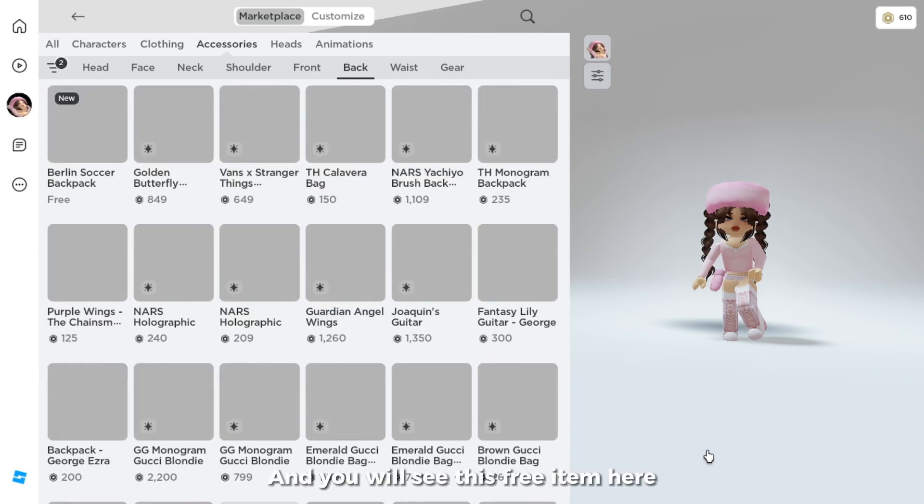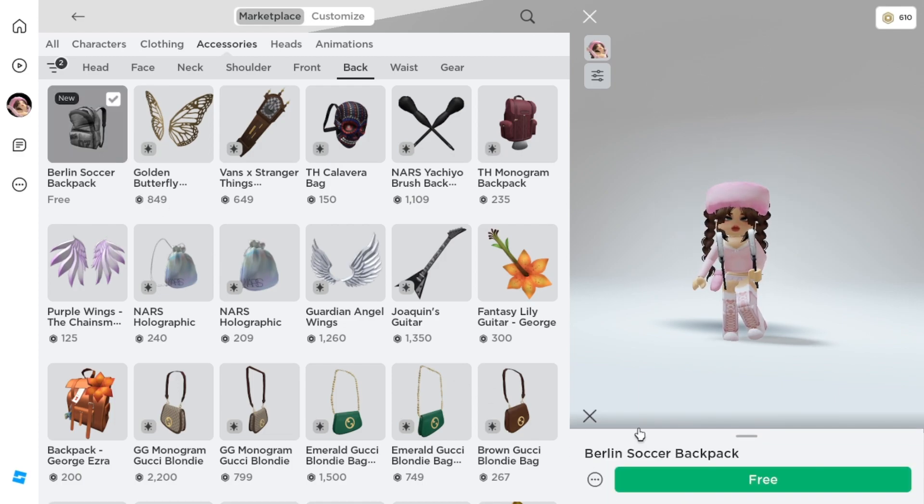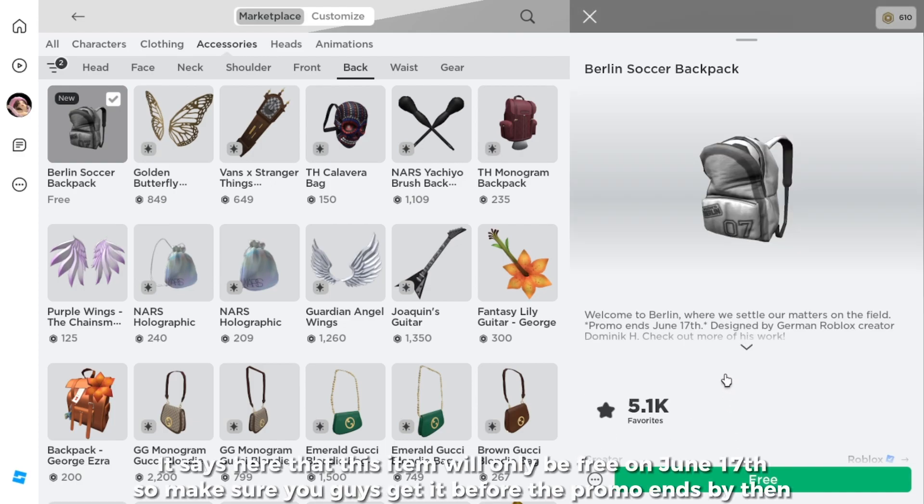And you will see this free item here. It says here that this item will only be free on June 17, so make sure you guys get it before the promo ends by then.